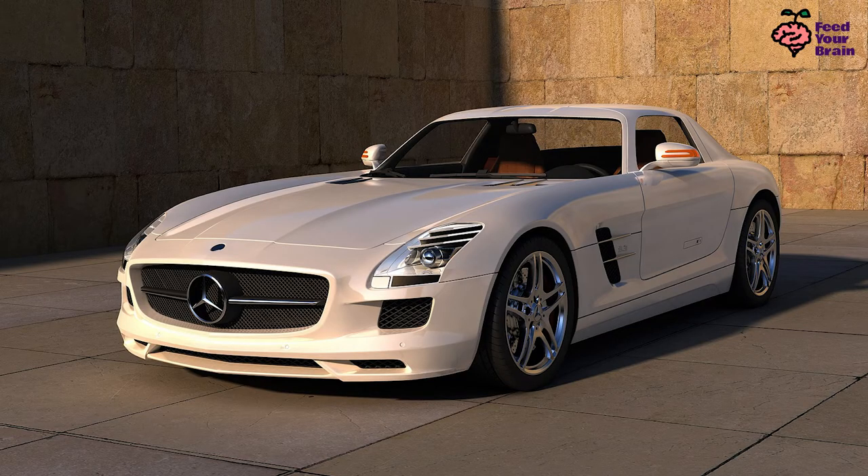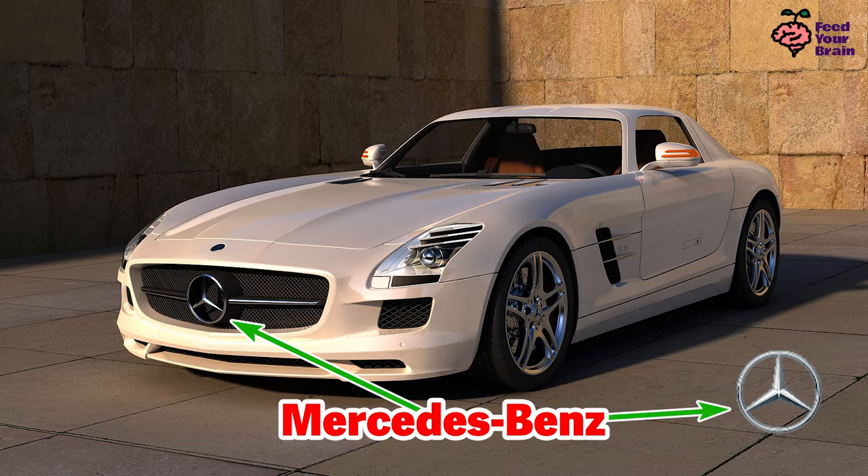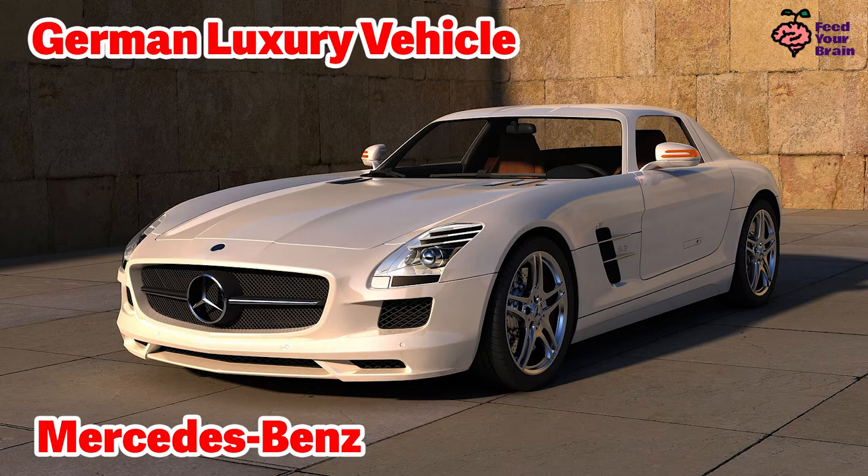This is a car. It has four wheels. The color is a cream color or off-white. To know what company makes a vehicle, look for the logo somewhere on the front or the back. Here is the logo in the front covering the radiator grille. This is the very distinctive Mercedes-Benz logo. Mercedes-Benz makes luxury vehicles and is based in Germany.